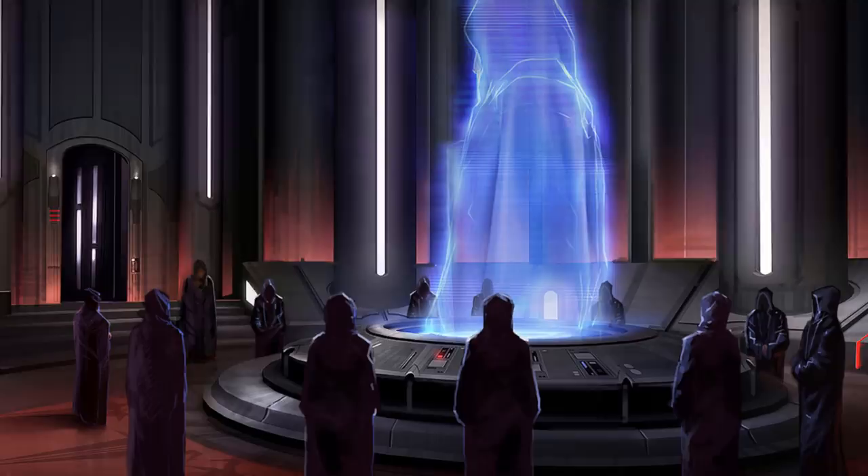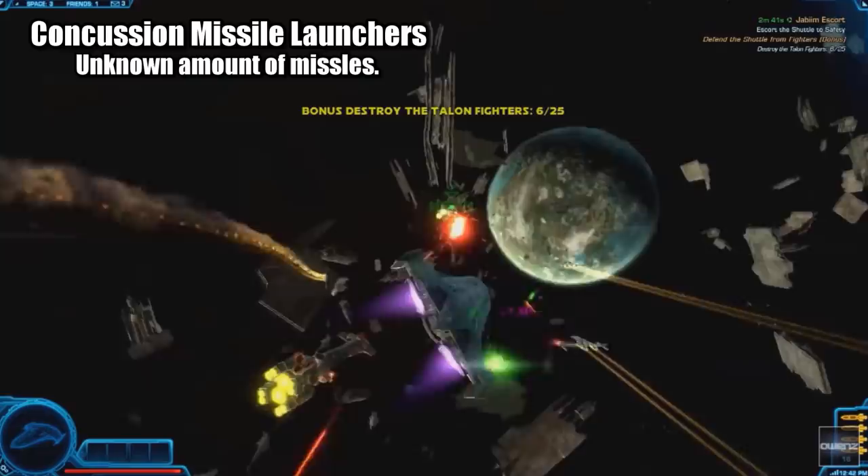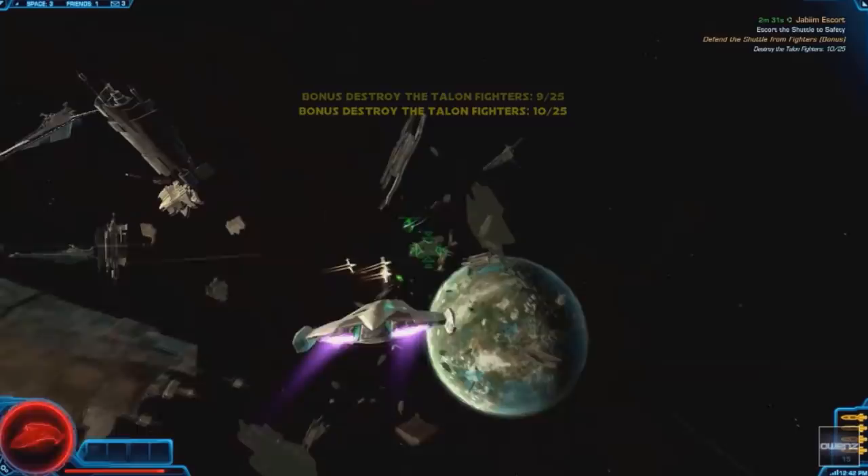As for its armament, it packed concussion missile launchers with an undisclosed amount of missiles on board, along with these enormous heavy laser cannons. This is more than enough firepower to rip apart any starfighter or freighter it came across, and it could easily blow holes into capital ships. But luckily, despite all the Sith's efforts to keep the ship a secret, we do have an opportunity to take a quick tour of the X-70B.